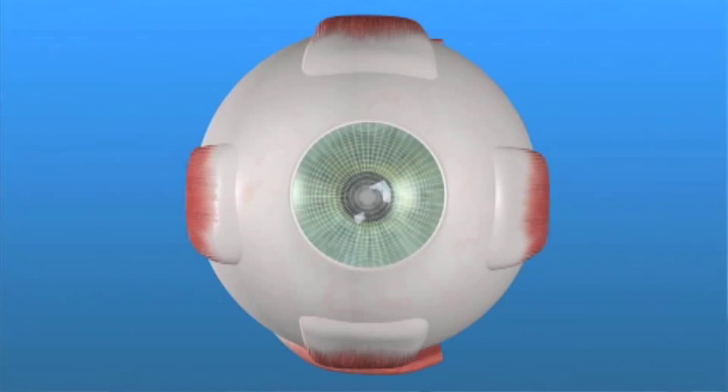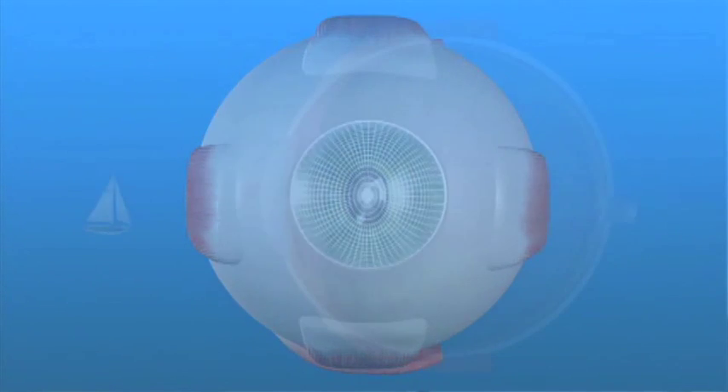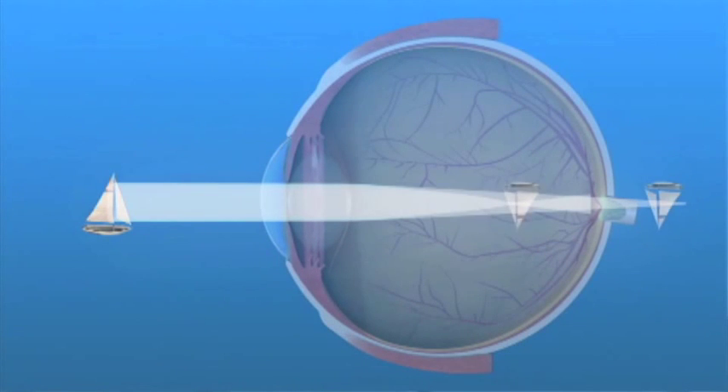If your cornea is not perfectly rounded, it produces a natural blur called astigmatism, requiring you to wear glasses or contact lenses to see clearly.